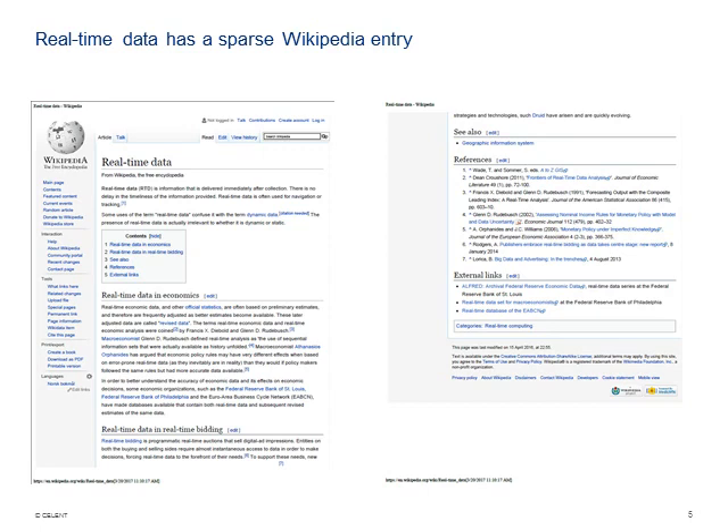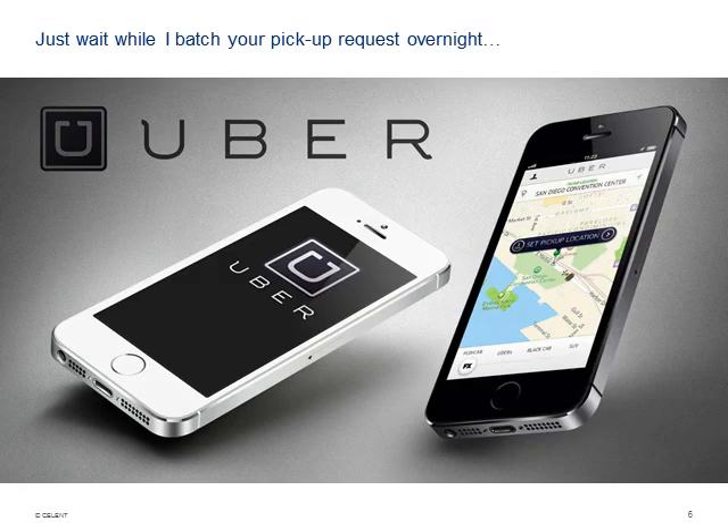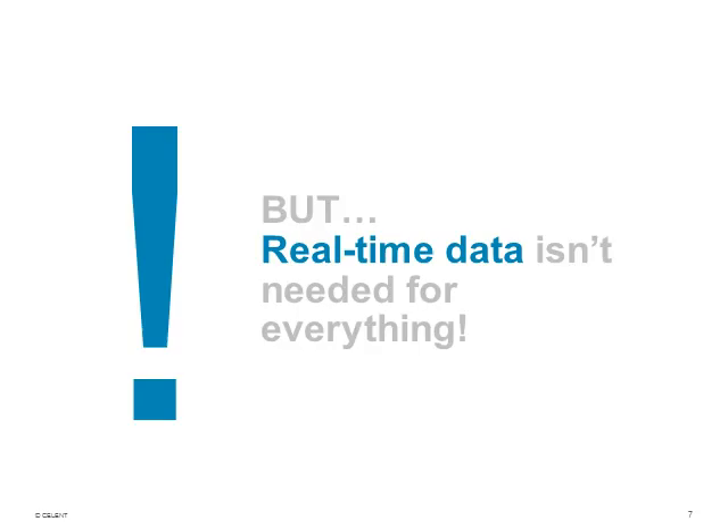Why is real-time important? Part of it is because of all the situations consumers are exposed to that require real-time. Think of the absurdity of Uber saying, 'just wait while I batch your pickup request overnight' — that would not fly. Not all of banking has to be real-time, but it is helpful in certain cases. And as we think about where it is needed, let's think about why it's important.